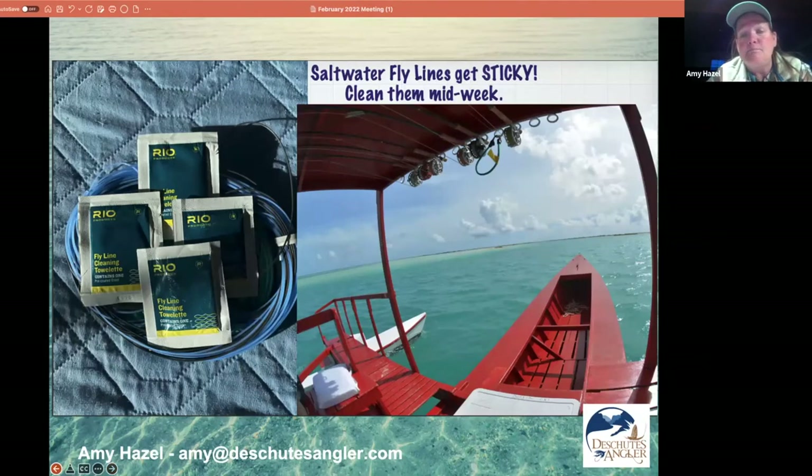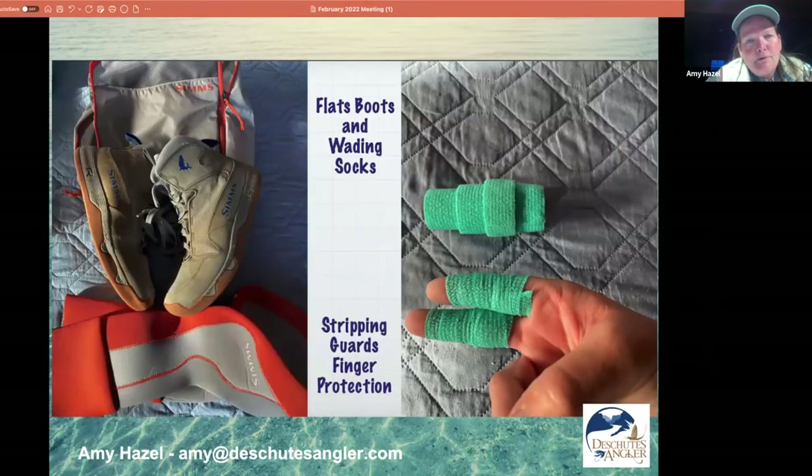Your saltwater lines are going to get sticky — the salt air gets on them all day. If you bring a couple of fly line cleaning towelettes, which are just a couple of bucks a pack, we can clean your lines midweek and get them nice and slick again. That makes them float properly, and it's just the way to go.